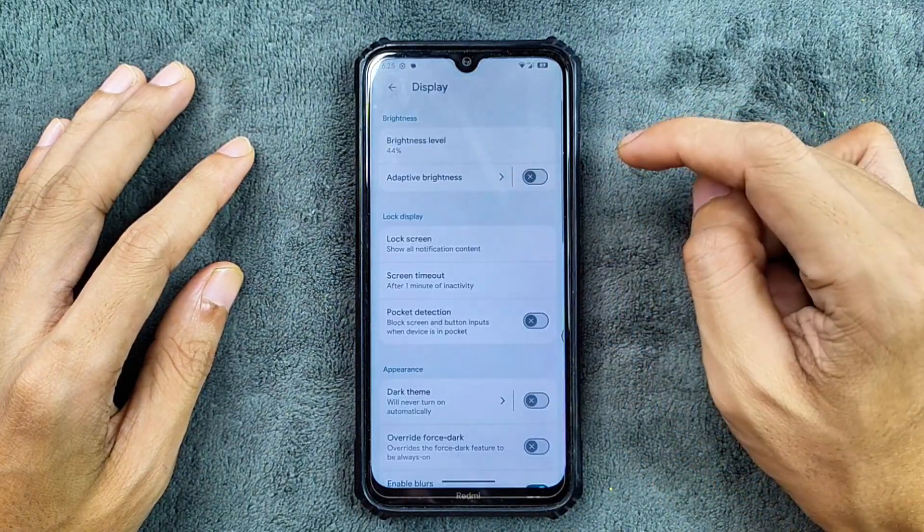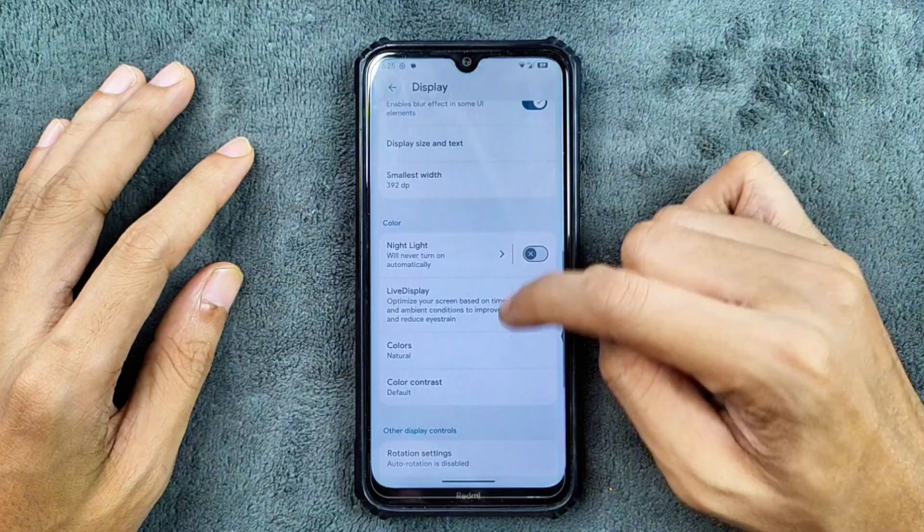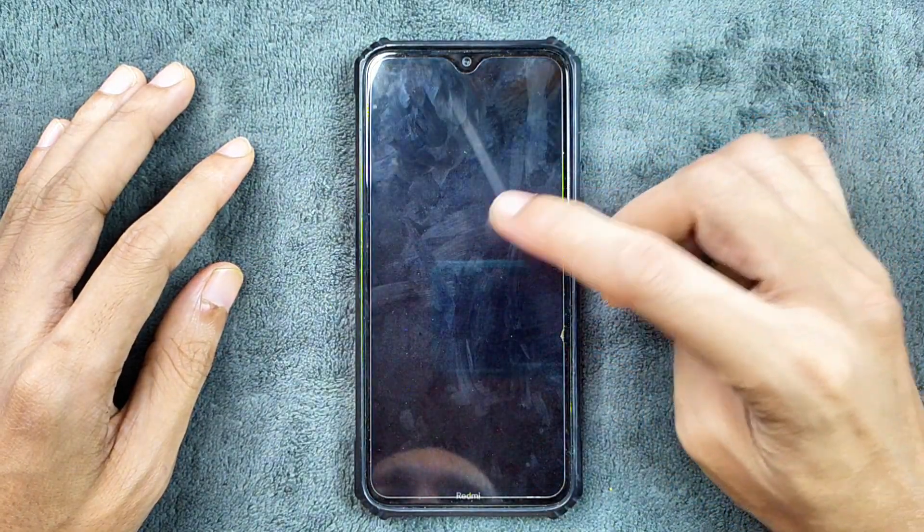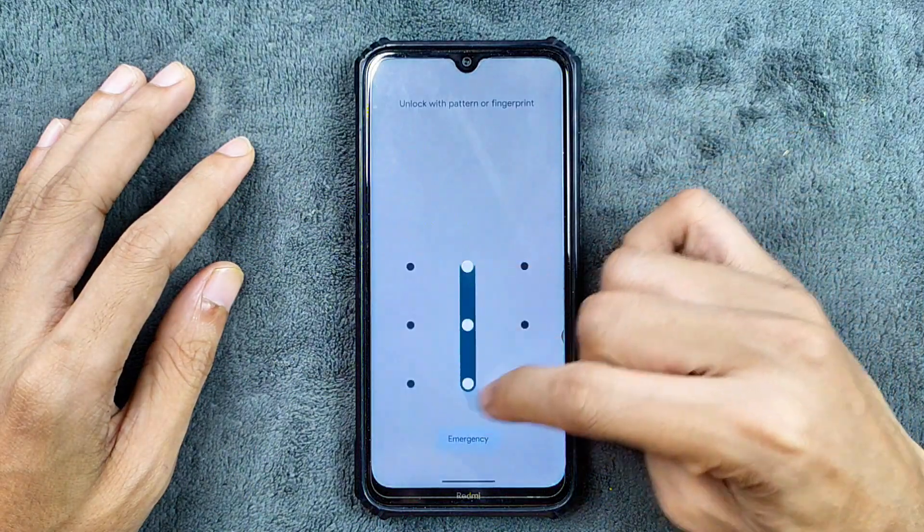In the display settings, we do get adaptive brightness and double-tap to wake and double-tap to sleep. They are working well, no issue at all, as you can see here.